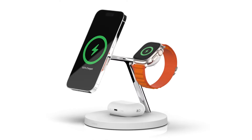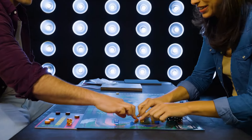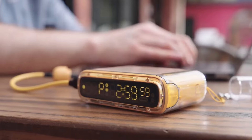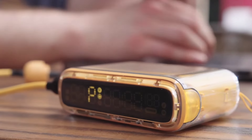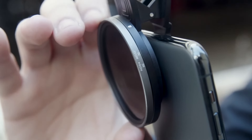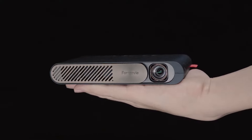12 Coolest Gadgets You Can Actually Buy. In today's fast-paced world, technology is constantly evolving and new gadgets are being introduced every day. From smartphones and tablets to wearable tech and home automation devices, there's no shortage of cool gadgets to choose from. But with so many options out there, it can be hard to separate the must-haves from the gimmicks.